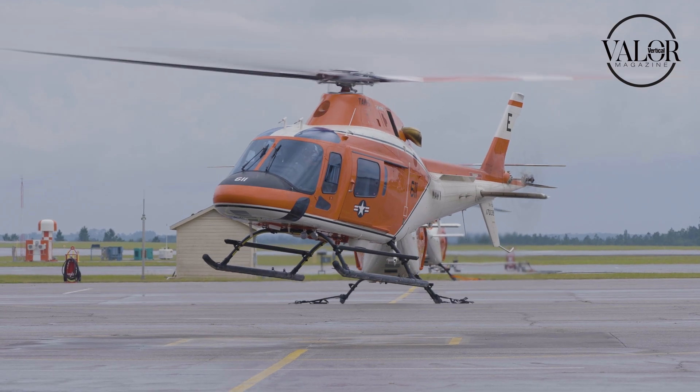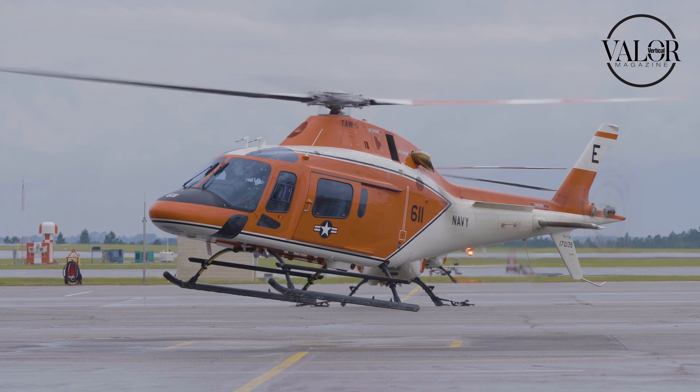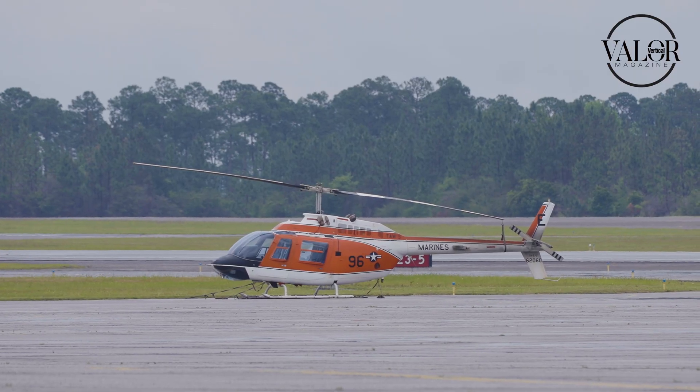Here at Training Air Wing 5 we have Northfield and Southfield. Northfield is comprised of three primary squadrons where they fly the T-6, and Southfield is three helicopter training squadrons where they fly either the TH-57 or now the TH-73.